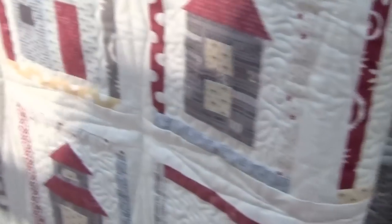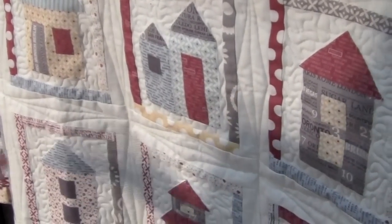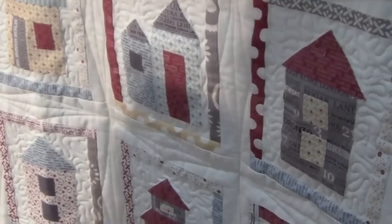For the fabric collection we came out with some new patterns. This one is called The Neighborhood and we showed this one on our blog and most people liked this one the best. So a little neighborhood, little different houses.